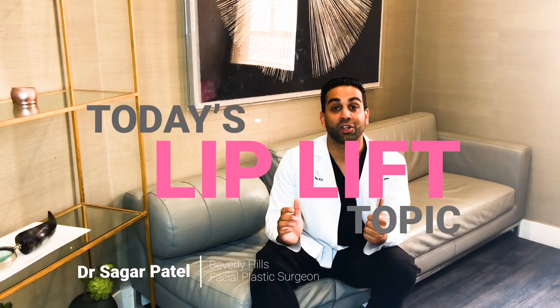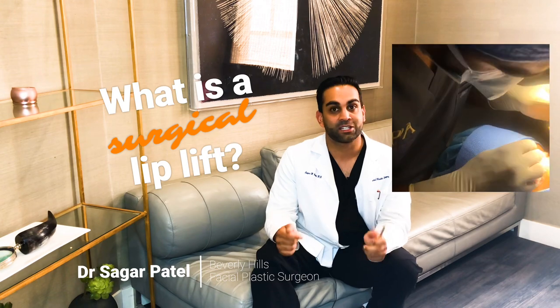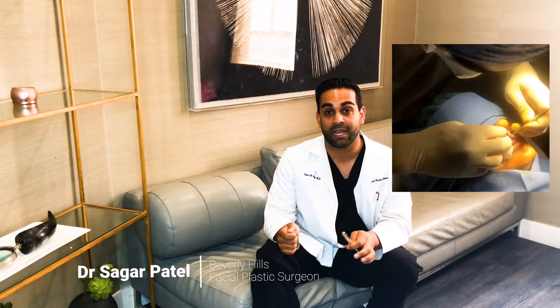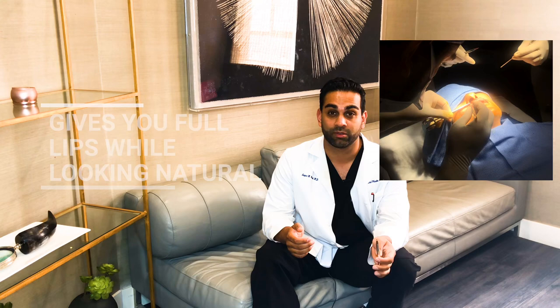Let's talk surgical upper lip lifts. What is an upper lip lift? It's a procedure that's actually been around for a really long time where we're going to naturally increase the height of your upper lip by excising a little bit of skin from right underneath the nose.